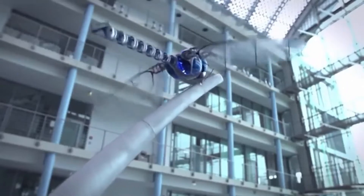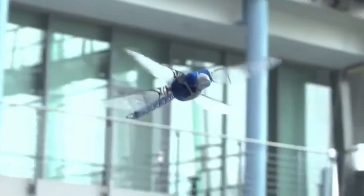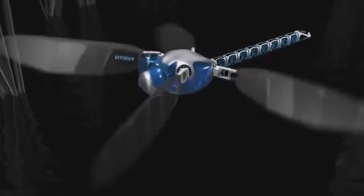This robot is not only smart and efficient, but also very good looking. Its body is covered in blue polyester, which makes it a very beautiful and elegant robot.